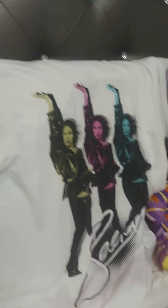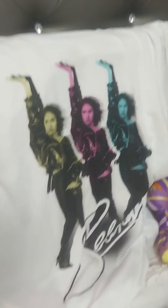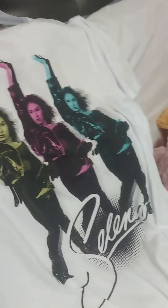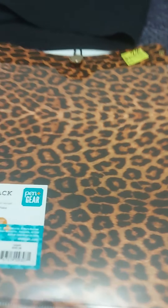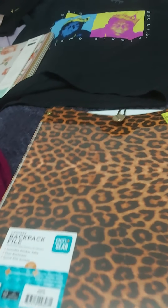For $5, I got this Selena Quintanilla t-shirt. It's an extra large - I just wanted it to be a loose fit with leggings and long enough in the back. And then for $2, I got this Time and True shirt. So that's a really good deal.